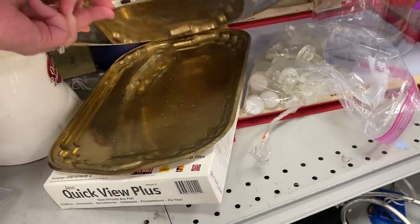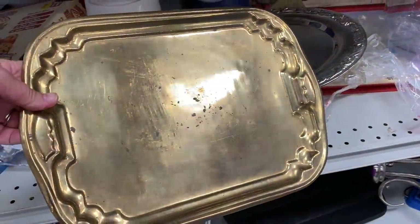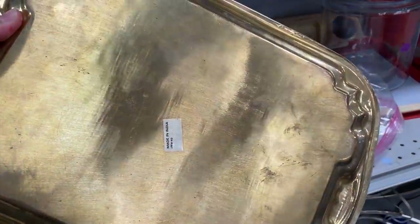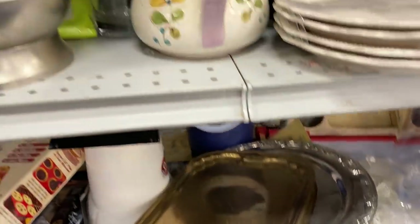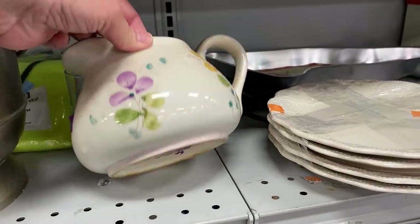I found this fantastic brass tray. It didn't have a price tag on it, and I took it up front, but they told me they couldn't sell it to me because it didn't have a price. I was bummed, because in the past I've been able to take things up front and they would price it and sell it to me. So this was a big letdown for me.